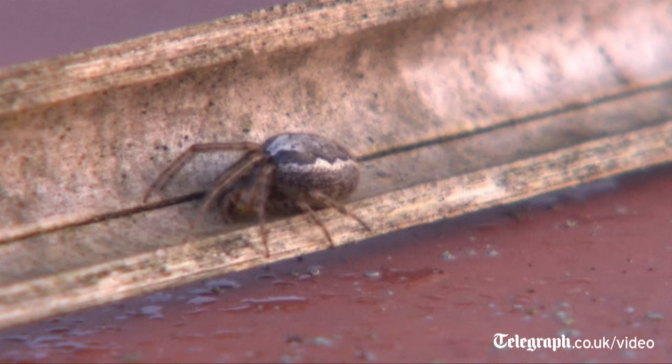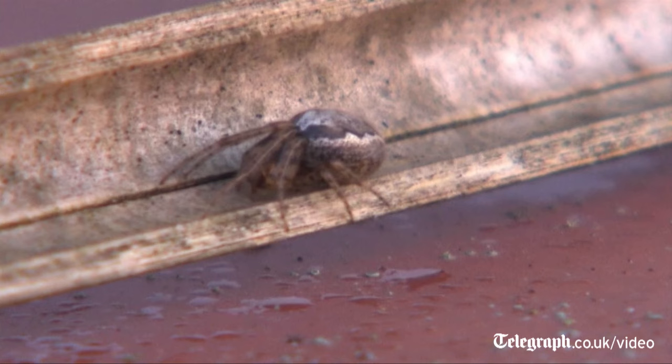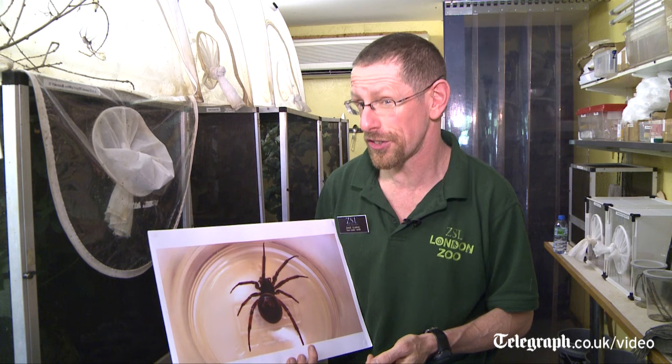The only reason these are called false widows is because they look very similar to the true black widow, which is the one that does have a more serious bite. But interestingly, these in the wild have been known to kill and eat black widows, so they do a good job in doing that. Although there's a lot of publicity about this sort of spider at the moment and lots of UK zoos are responding to questions about them, there is really nothing to worry about. If you are concerned, have a look at websites like the Natural History Museum, where they've got very good information about what is an overblown story.